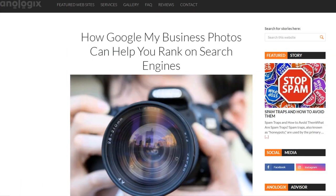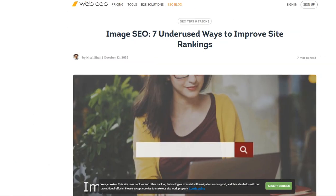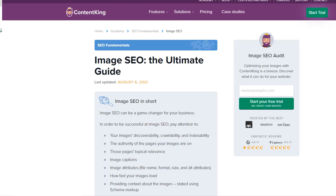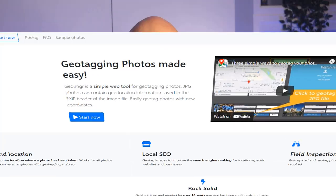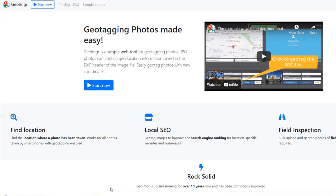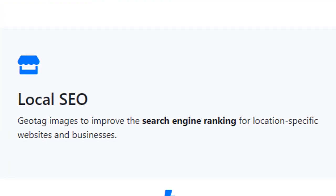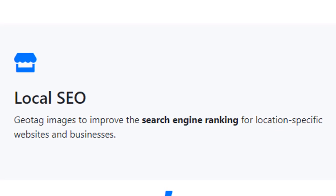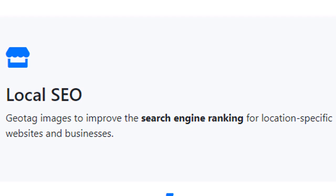There are a lot of tactics and strategies available on the web on how to use images to help your business rank higher on Google Maps or simply on Google local search results. While some of them can be valuable, many of them can be misleading or even worse, completely useless. One of the most popular strategies is to geo-tag the photos you load on your Google Maps business listing or on your website to rank higher for the city or town in which you want your business to be found.